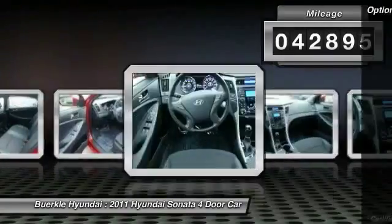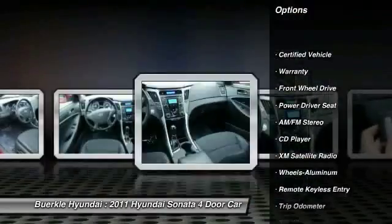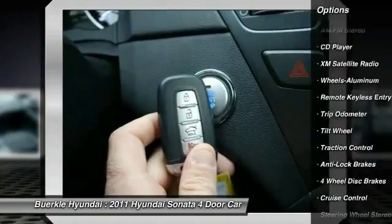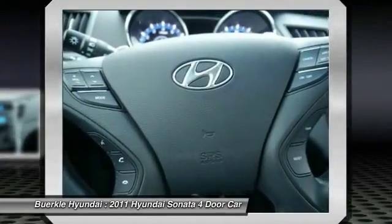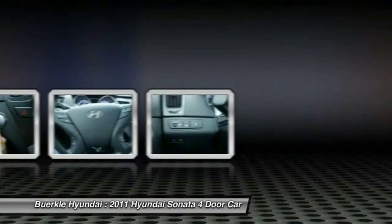Here are some of this vehicle's great options: XM Satellite Radio, Traction Control, Anti-Lock Braking System, Air Conditioning, Front HomeLink Garage Door Opener, Power Steering, Cruise Control, Aluminum Wheels, Climate Control Automatic, and FWD.